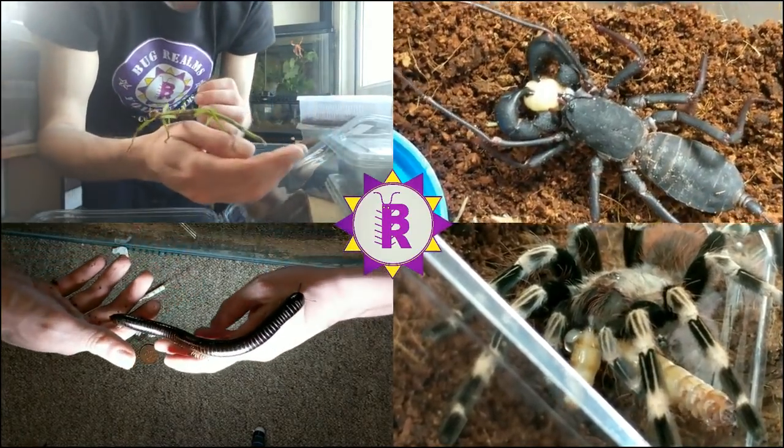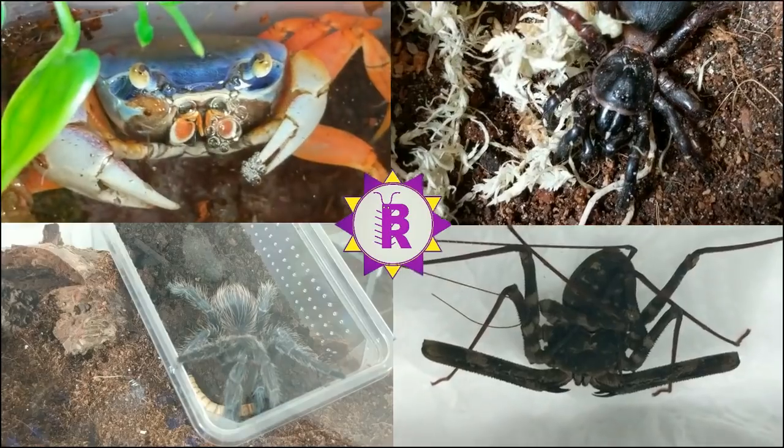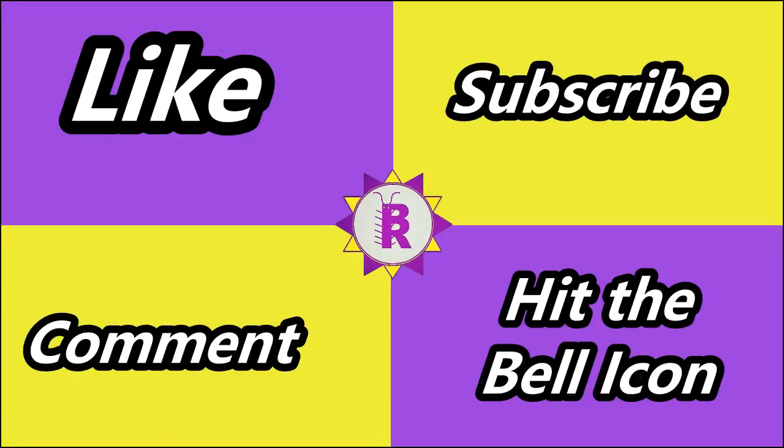Unfortunately we did have one death in our tarantula collection. The death was our little Hattie Purple, with the scientific name provided up above. It was only a one to two centimetre sling when I got it, and a few weeks back when I was checking on everything, it had passed away. It's the only tarantula death we've had in our collection so far, and I'm sorry I couldn't show you that any further.